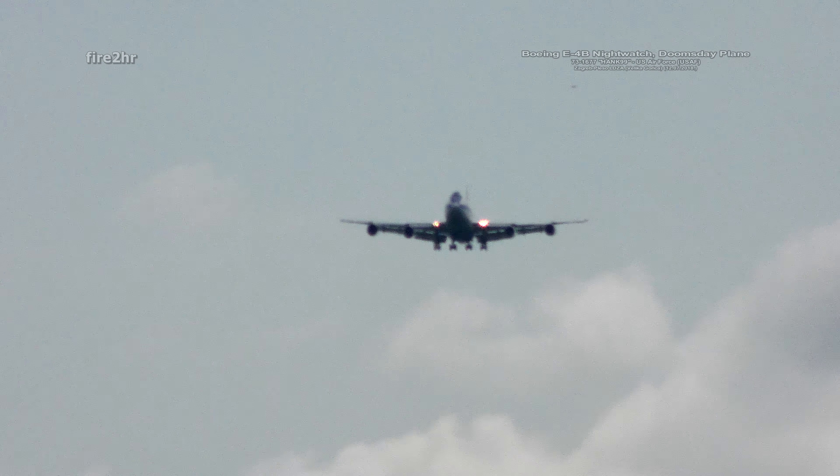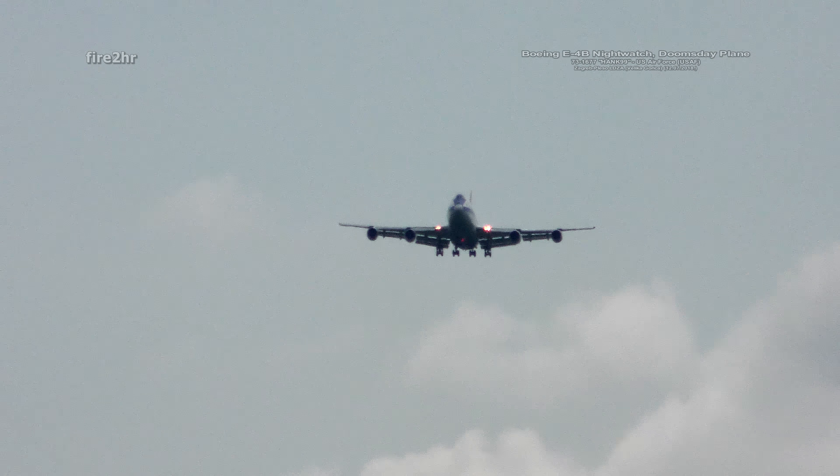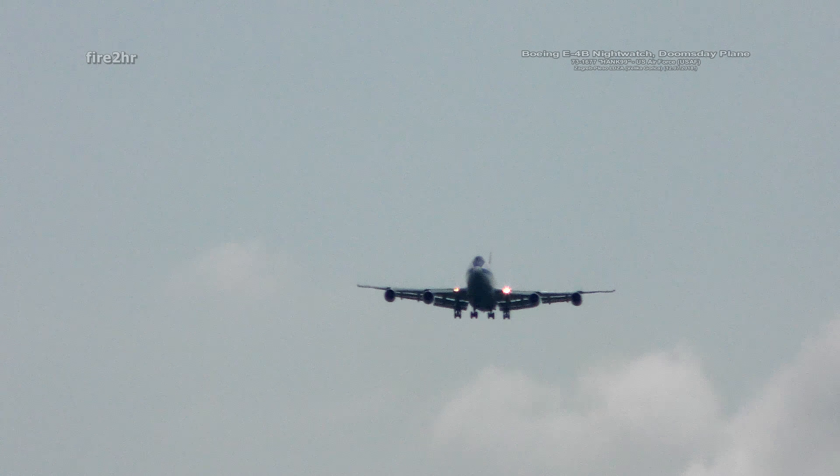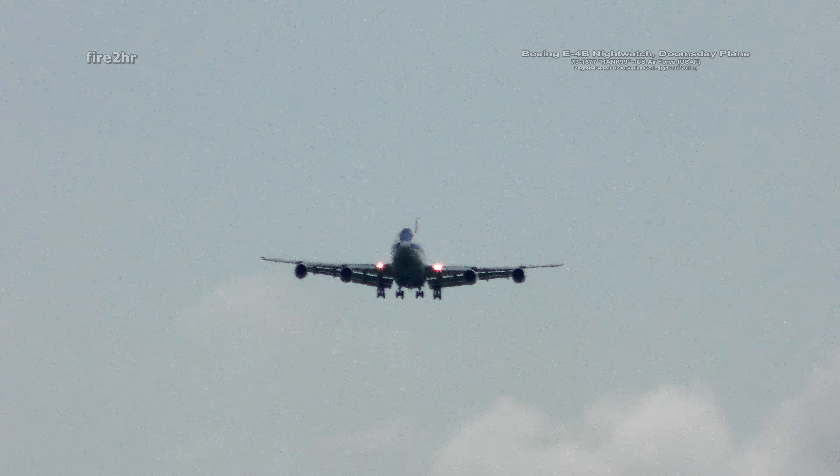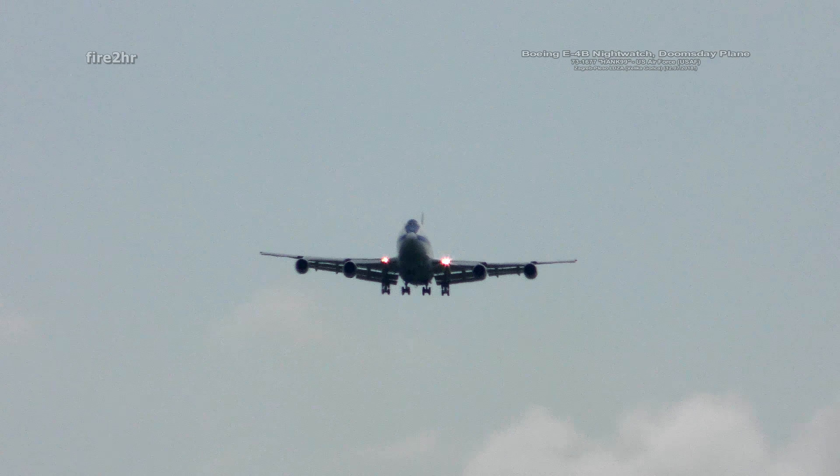The E-4B has three operational decks: upper, middle, and lower. And now let's watch the final approach of this impressive machine to runway 05 at Zagreb Airport in Croatia, on July 12, 2018.